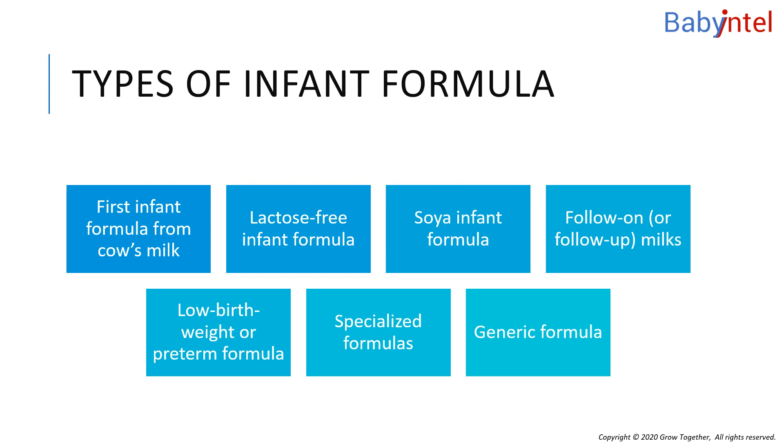When choosing an infant formula, make sure it is not expired. Make sure the container is sealed and in good condition. If there are any leaks, puffy ends, or rust spots, do not feed it to your infant. Talk with your child's doctor or nurse if you have questions about choosing an infant formula for your baby, or if you are thinking of switching infant formula brand or type.